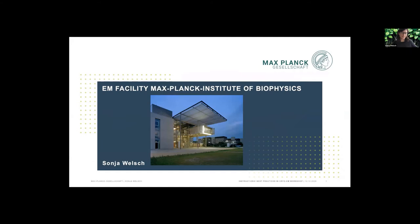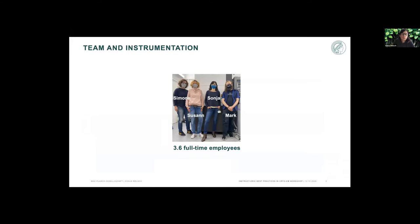Hello to everybody out there. Thanks very much for the introduction and invitation. I'm Sonia Walsh, head of the EM facility at Max Planck Institute of Biophysics in Frankfurt. As Becky just said, I only started doing this at the beginning of this year, so I probably have a bit of a rookie point of view on all this — and I'm really curious to hear everybody's opinions and thoughts on the things we have implemented so far. Let me briefly introduce the team and our instrumentation. That's our team in front of our new microscope, the Glacios — currently 3.6 FTE, as Simone and Suzanne both have small children at home and work 80%. And then there's Mark the technician and myself.